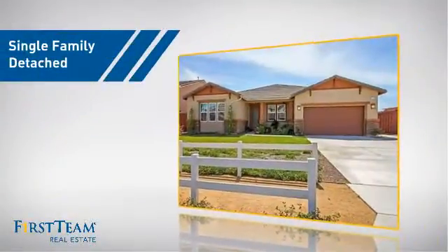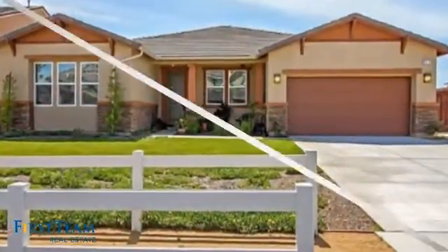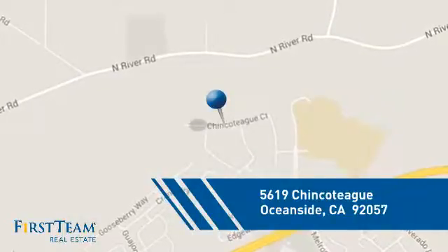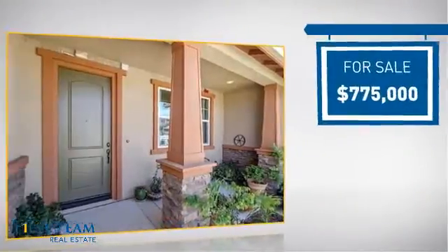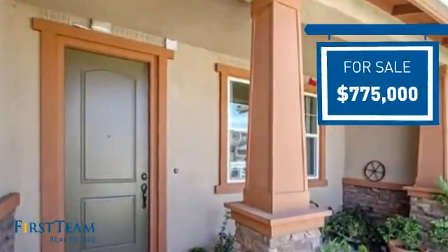This detached home is a great choice for families who want the privacy of their very own lot. It's located in the Oceanside area, currently listed at just under $800,000, offering an excellent value for the area.